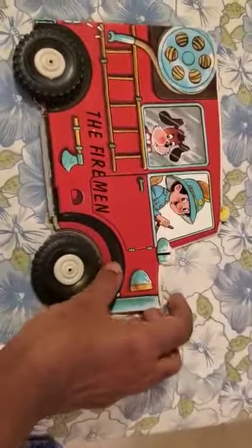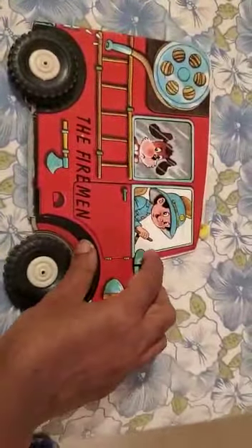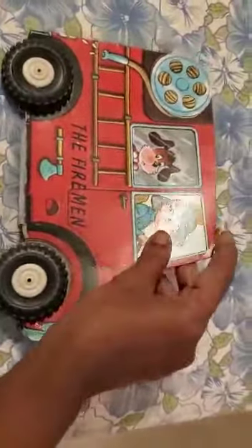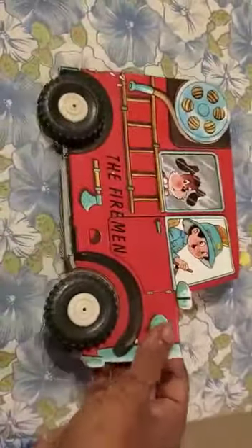So what I'm going to read to you is a book called The Fireman. See the shape of it? It's like a fireman and there's a little doggy and stuff there. And there is the book.